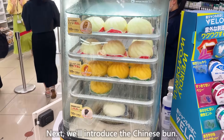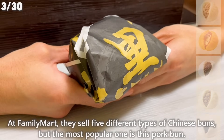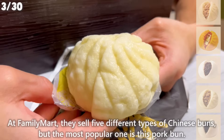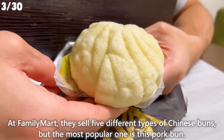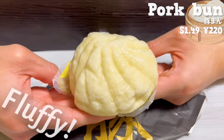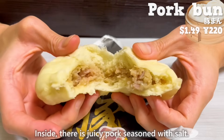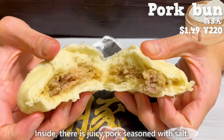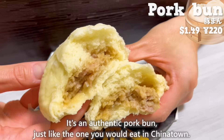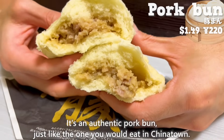Next, we'll introduce the Chinese bun. At Family Mart, they sell five different types of Chinese buns, but the most popular one is the pork bun. The dough is fluffy and has a chewy texture. Inside, there is juicy pork seasoned with salt. You can taste the sweetness of onions. It's an authentic pork bun, just like the one you would eat in Chinatown.